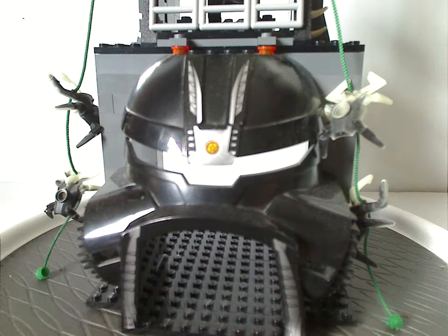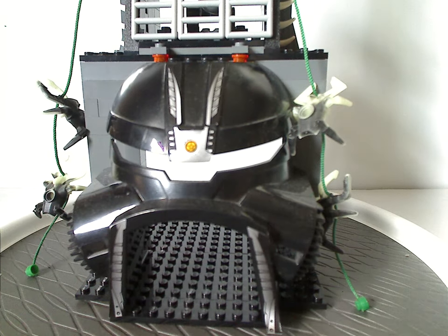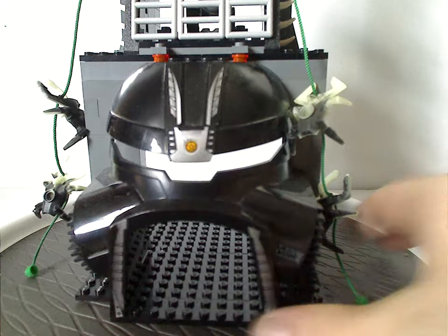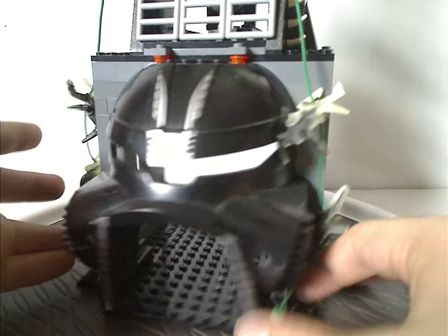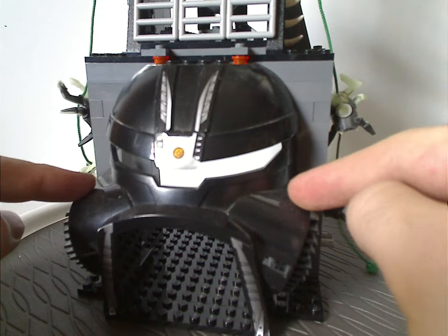Now onto the main center part — the Tower of Toa. It's quite tall for what it is. This front part is kind of like Vala Metru Nui.